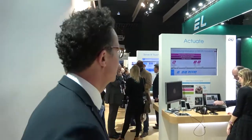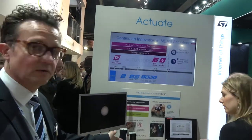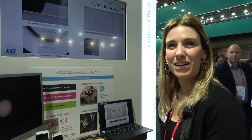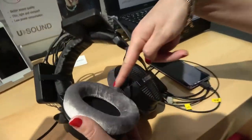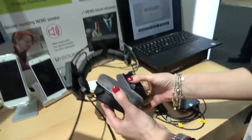Now let's look at how our MEMS speakers are revolutionizing headphones. We're showing a demo done in collaboration with YouSound. ST is manufacturing MEMS with ST technology and YouSound is designing tiny micro speakers positioned inside the headphones — seven per ear.